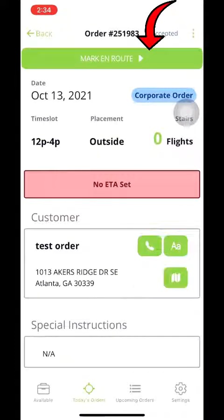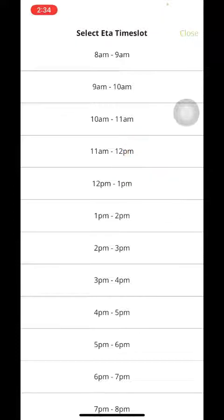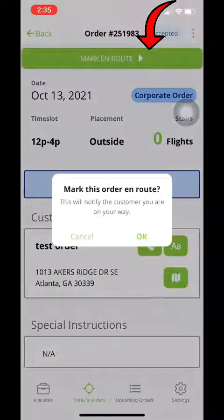The mark on route and ETA functions right here are very important. We have just implemented the feedback incentive program — for every four star rating you get, that's an extra dollar; for every five star rating, that is an extra $2 — as well as a tipping program that will let customers have an option to tip you once you have completed the order. By setting the ETA here, that is going to let the phone system know that you've started the process of closing the job, so when the customer calls in and asks for their ETA, it's going to automatically send them that. Marking on route will actually send the customer a notification that you have started your way to the job. Arriving on time and letting the customer know you are on the way is going to incline them to leave you a higher rating and possibly tip you. So be sure you are utilizing these two functions.